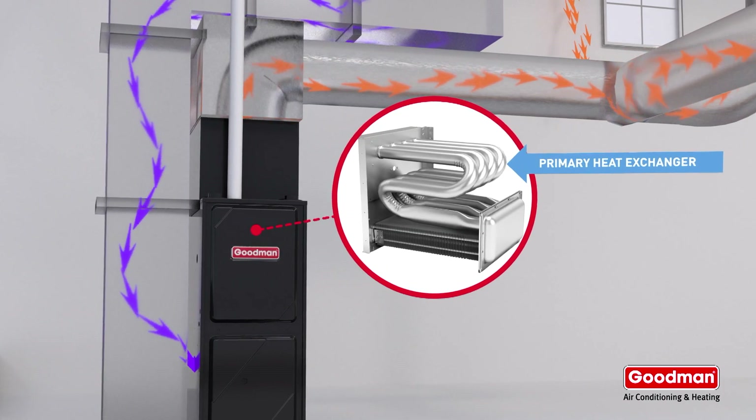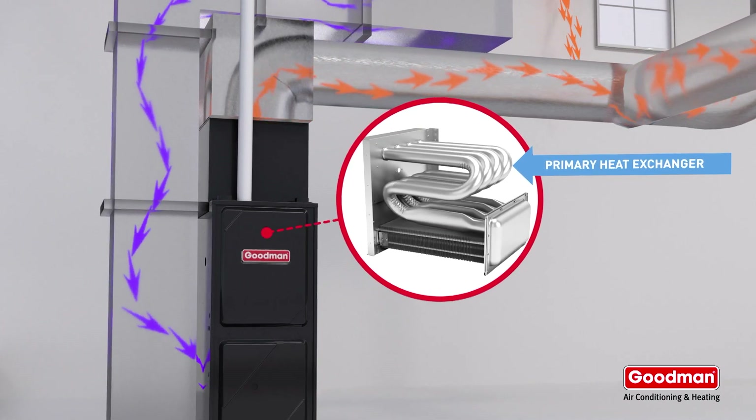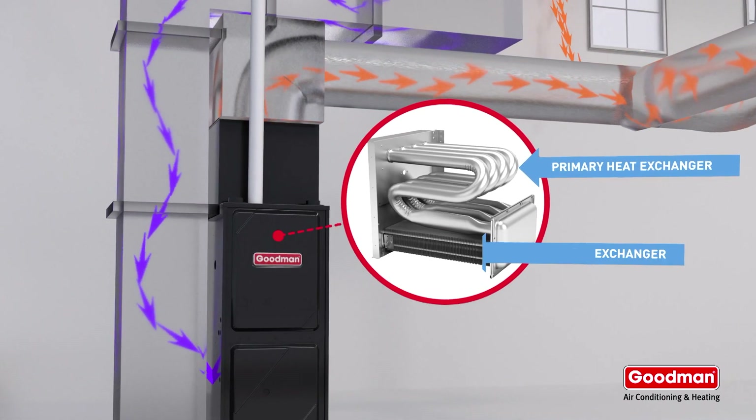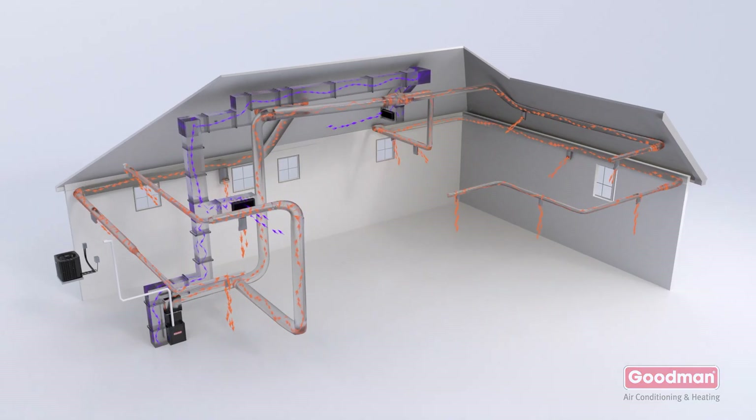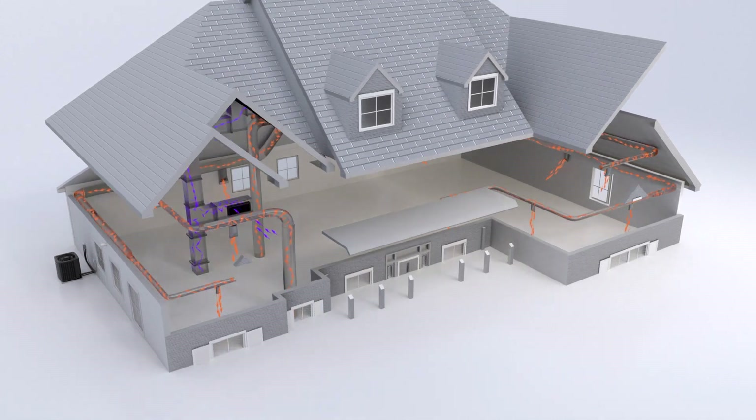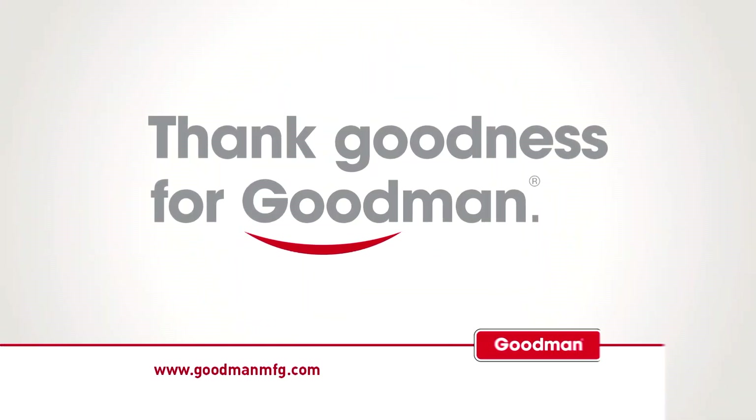Speaking of heat exchangers, a condensing furnace can actually capture normally wasted exhaust heat energy using a secondary heat exchanger. And that's pretty much everything you need to know. Thank goodness for Goodman.